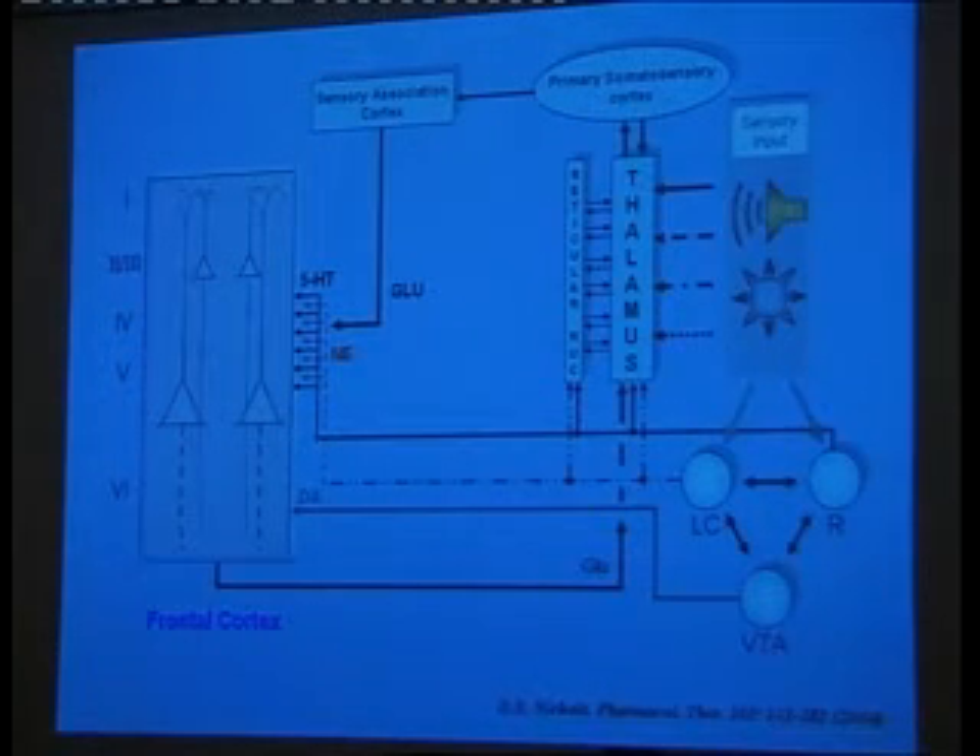The locus coeruleus is a novelty detector. It fires at a regular rate, but if something novel in the environment happens, the locus coeruleus starts burst firing very quickly. What do psychedelics do in the locus coeruleus? They don't affect baseline firing, but they make that area much more sensitive, so it fires in response to things that are not particularly novel. If you take a psychedelic and look at a pointer — wow, that's really cool looking. Increased novelty.